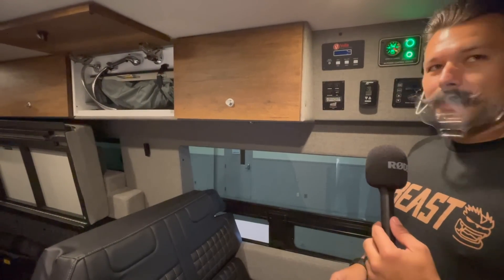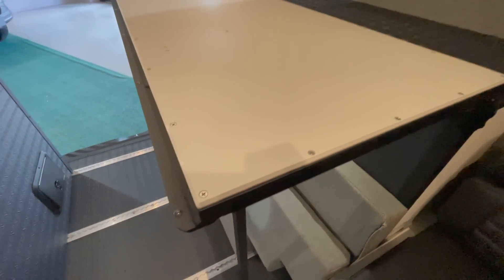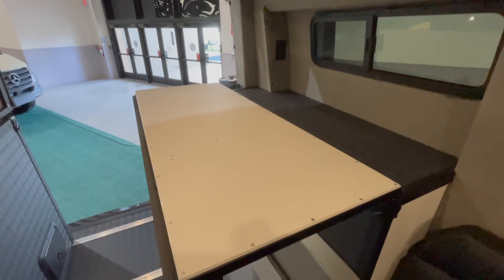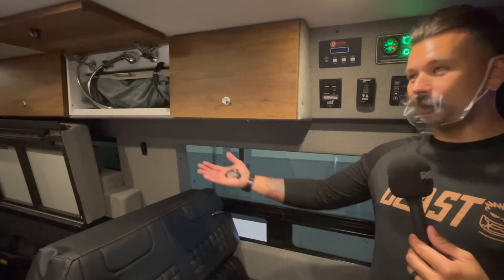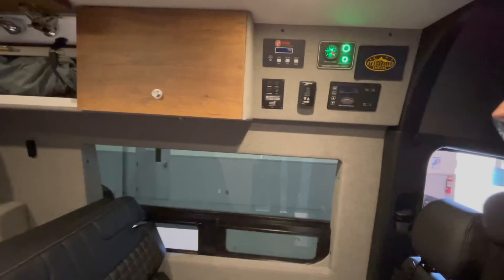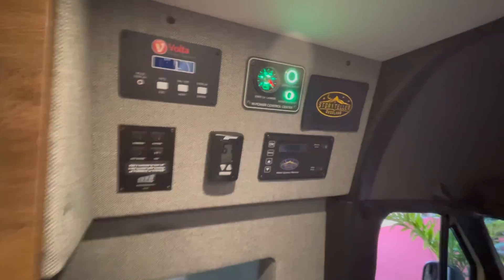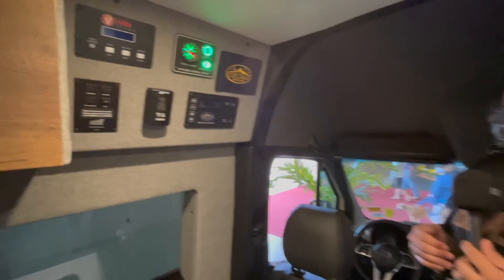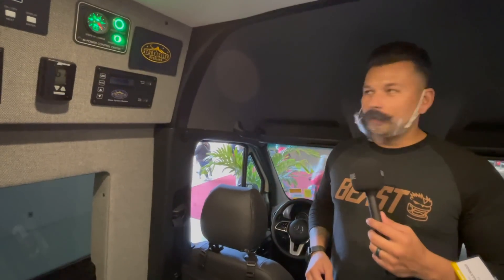One side of the bed drops down and becomes a workbench, a standing office, or a lunch spot. Right now during COVID, some places aren't open for indoor dining — it's cold outside, it's raining. Well, here's your indoor dining right here. And then we have our Volta system, which is just an absolutely incredible system that allows us tremendous power to run our vans on. It gives you the usability to really get out there, be off-grid, and boondock.